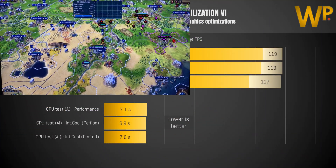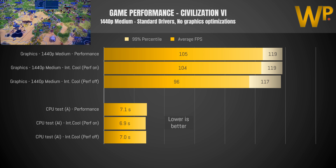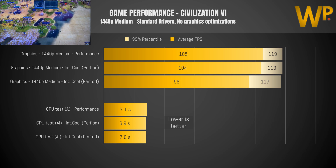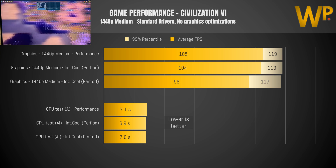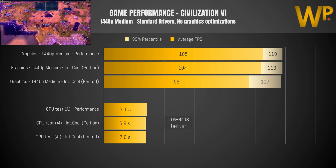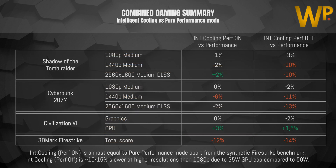Looking at Civilization 6, the graphics performance is very similar and the CPU test for both performance and intelligent cooling in both settings are nearly identical, which also tells you that the CPU is not as constrained with intelligent cooling with performance off — rather it's the GPU with its 35-watt cap. 3DMark Firestrike shows the biggest loss in performance, with intelligent cooling with performance on and off both losing more than 10 percent against the pure performance setting.